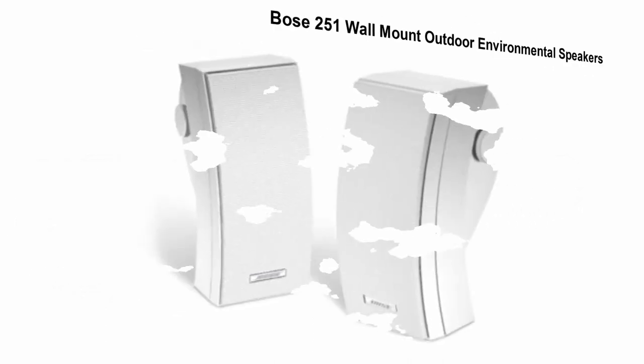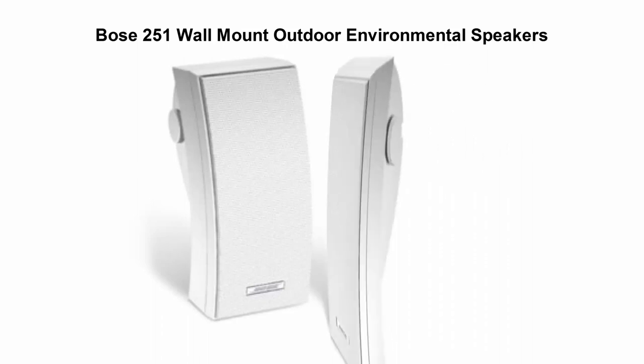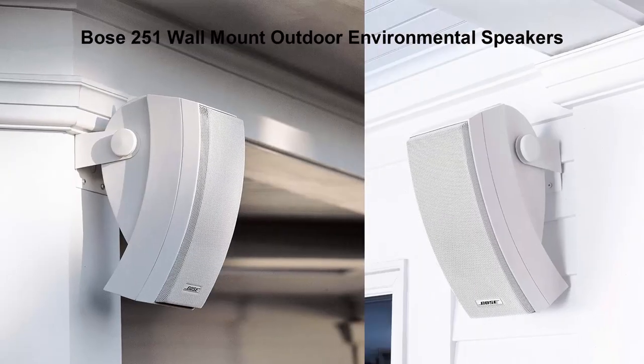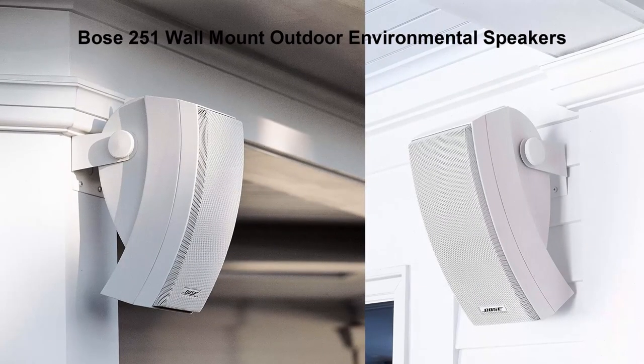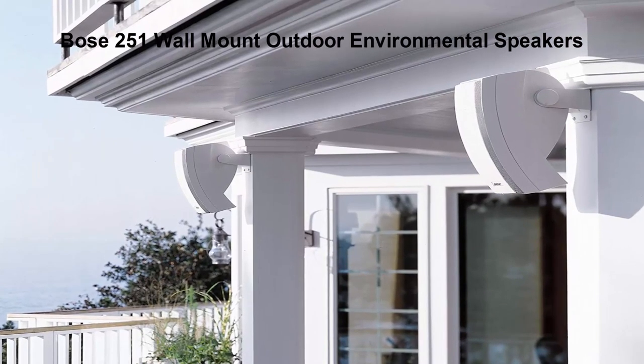Top 2: Boast 251 Wall Mount Outdoor Environmental Speakers. Take these speakers with you anywhere you want to have great sound quality. Set them up by the pool, or on the workbench, or anywhere an extra durable speaker is needed. For extra powerful sound, it has a multi-chamber bass enclosure.